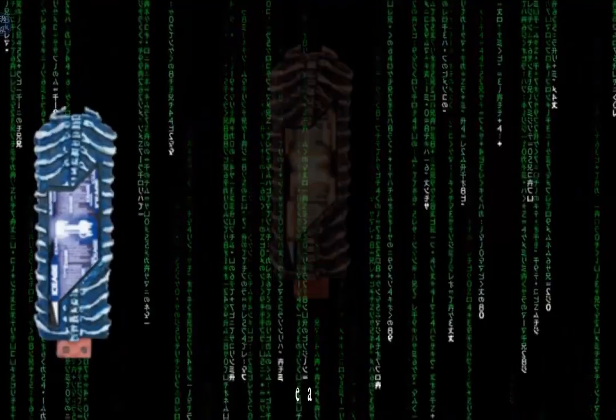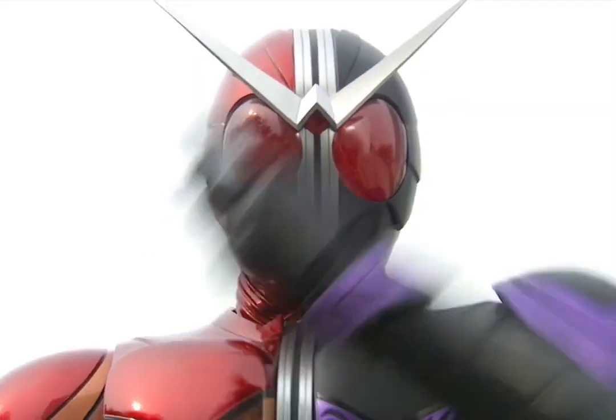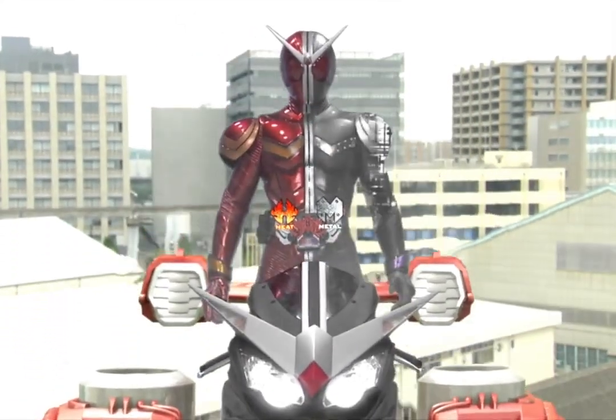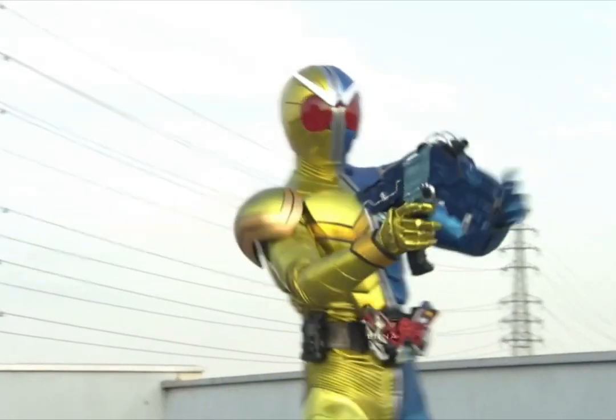Gaia memories are USB sticks that correspond to a letter in the alphabet, each having its own unique ability. The heroes also use Gaia memories, except these are a little more refined and technologically designed rather than looking more organic and bone-like. Together, they transform into the half-and-half hero, Kamen Rider Double.